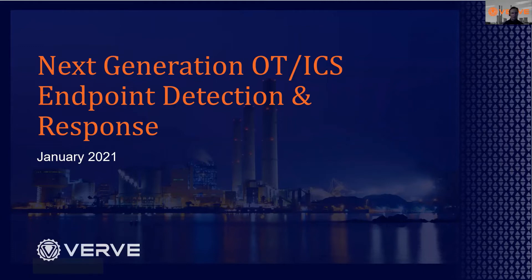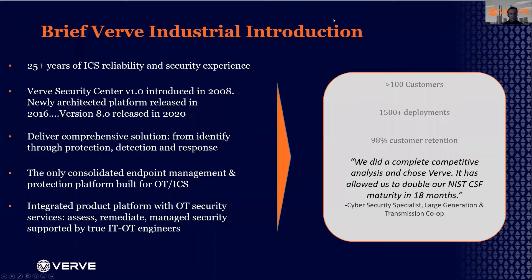Hi everyone. My name is John Livingston. I'm the CEO of VRV Industrial Protection. VRV is a next-generation OT endpoint detection and response platform, as well as offering a range of managed services around detection and response in the OT landscape. VRV started 25-26 years ago as an industrial controls engineering company, focused on designing and integrating control systems for manufacturing.